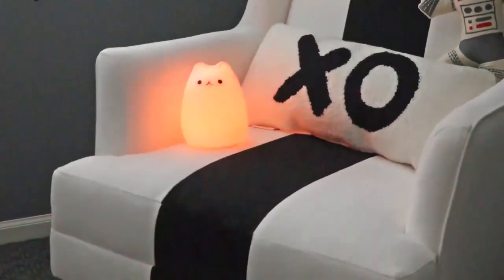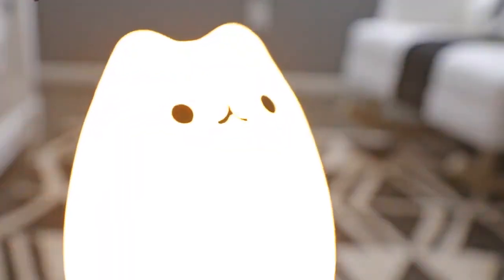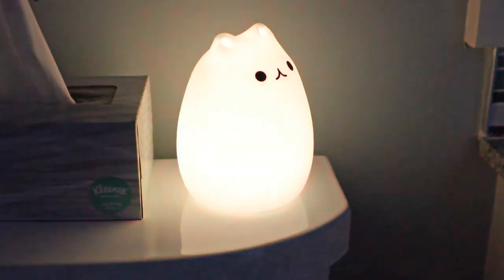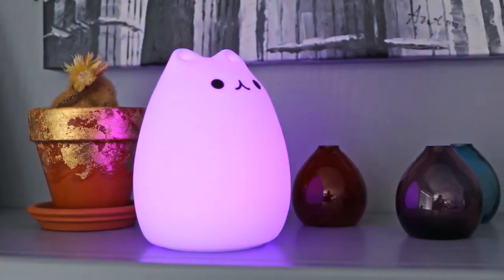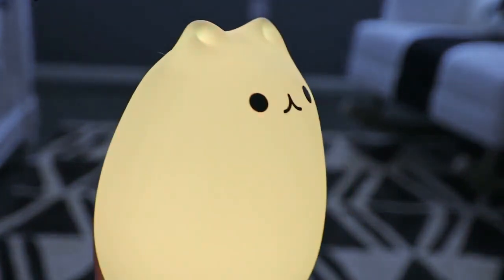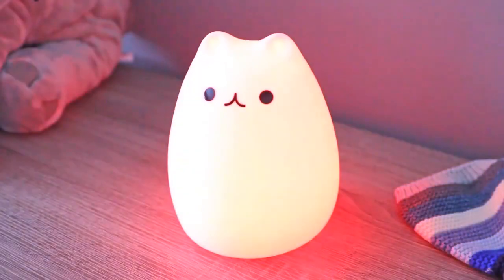Cute Cat Night Light. Supports tap or remote control. With the remote, it has 16 static colors, plus adjustable brightness, plus four lighting modes: breathing, fade, flash, or strobe. In the cold winter, you can turn off the cat light without getting out of bed — just use the remote control. The cover is made of BPA-free washable soft silicone with no sharp edges, safe for everyone including babies. This cat lamp glows soft lighting that will not flicker or hurt kids' eyes. It can work as a baby guardian all night, helping with diaper changing and breastfeeding. The cat lamp can run for 15 hours after a full charge.